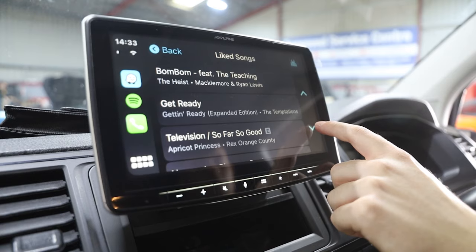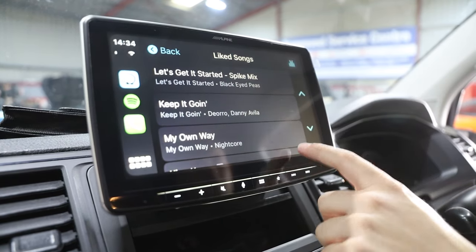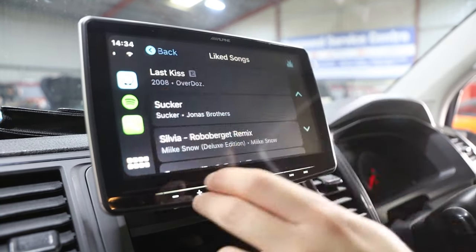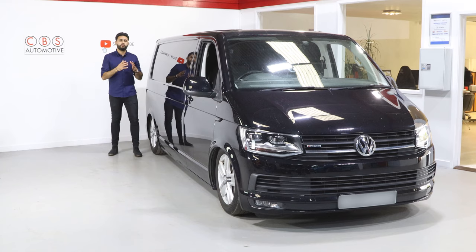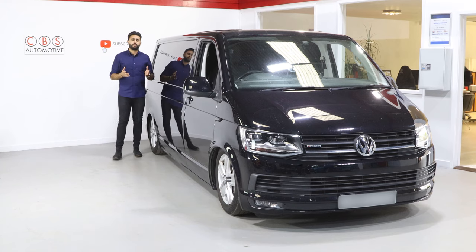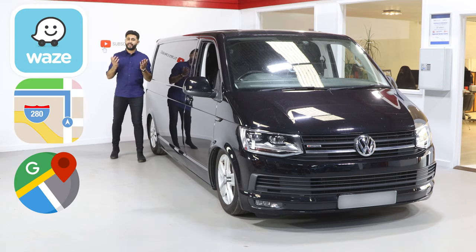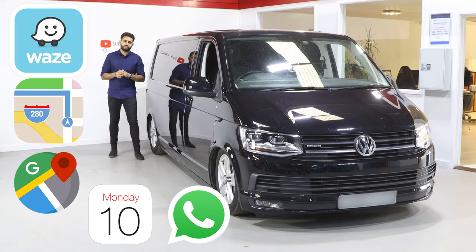We've retained parking sensors, so not only have we retained loads of factory equipment that was really useful and good, we've now got a 9-inch touchscreen allowing for loads more functionality like Apple CarPlay and Android Auto. You've now got Waze, Apple Maps, Google Maps, your calendar, text messages, WhatsApp — loads of features, all live directly onto that new touchscreen.